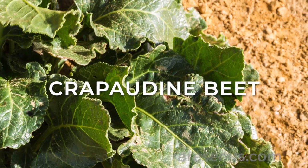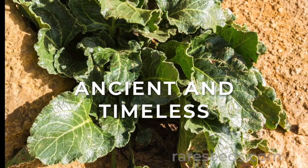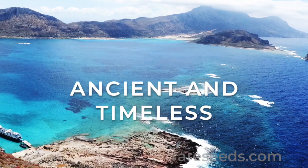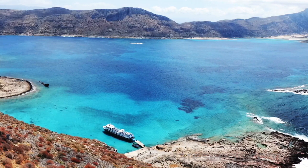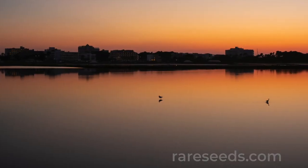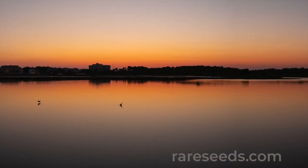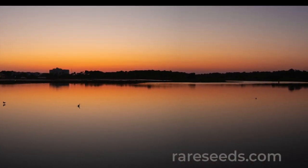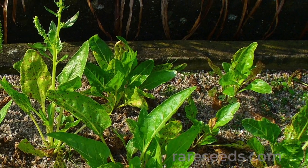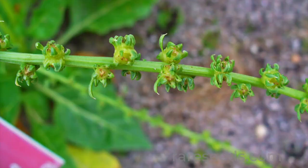Long before beets were cultivated for their roots, they grew wild as a leafy green in the sandy soil of the Mediterranean. Sea beet, or Beta vulgaris maritima, still grows along the salty marshes of the southern Mediterranean coast. In ancient times, Greeks and Romans cultivated the ancestor of modern beets in their gardens and used their roots only for medicine, often as a laxative.